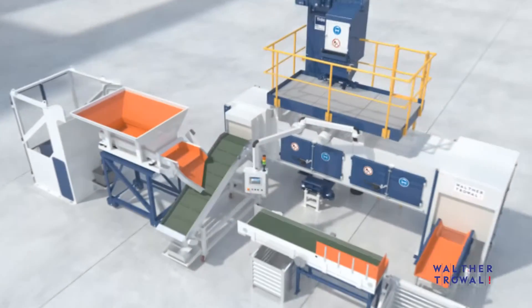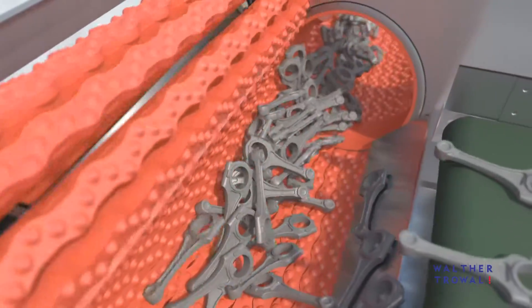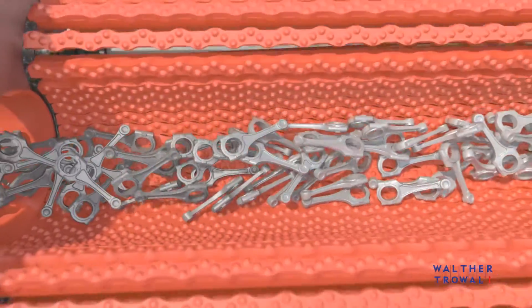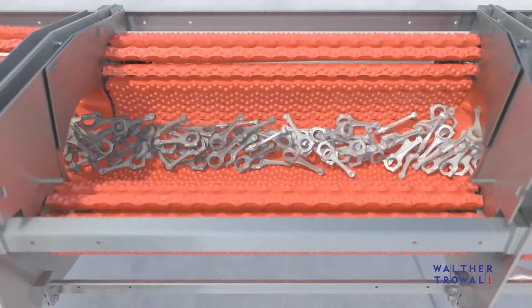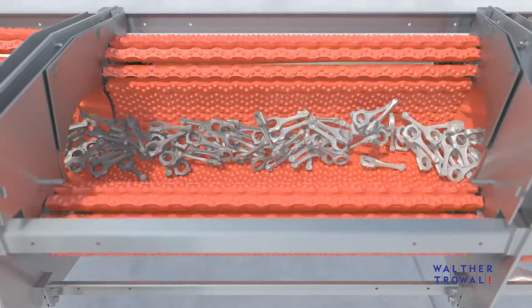The Troft Belt Transport System ensures a very gentle and even movement of the workpieces through the machine. The constant gentle tumbling of the workpieces over each other, in combination with their exposure to the intensive stream of blast media, produces a highly homogeneous and excellent all-round surface finish.